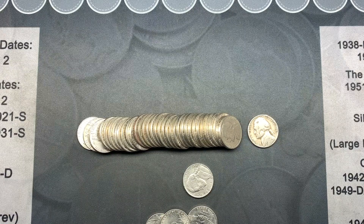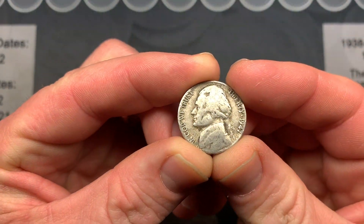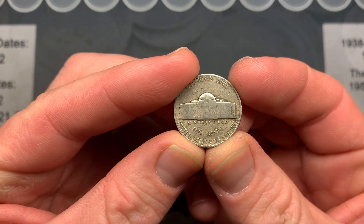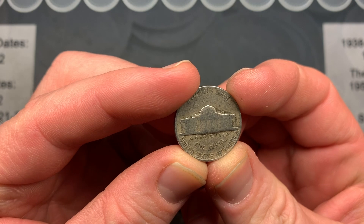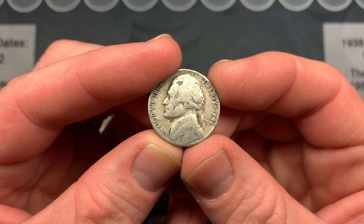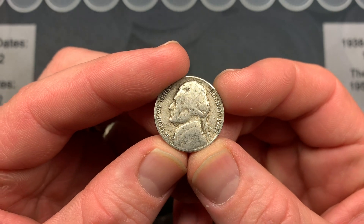Working on roll number one and we already have a 1947. Let's see what it is — it's a Philadelphia, no mint mark there. It's pretty worn but it's nice to see a 40s coin early in the box.